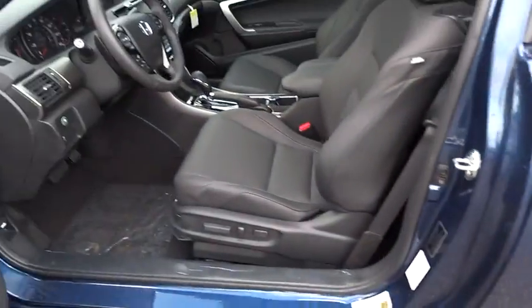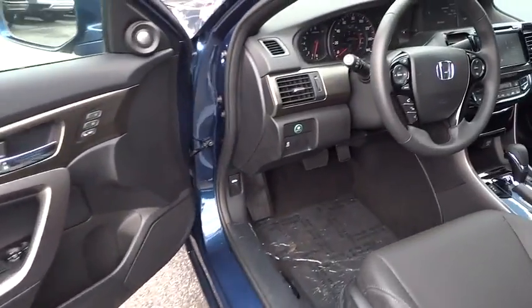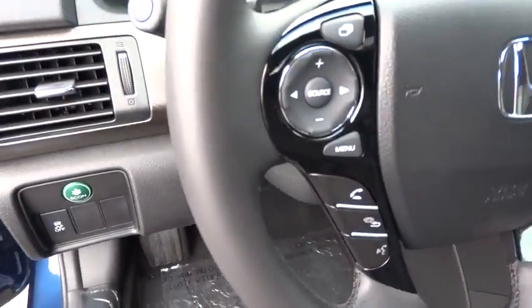Aluminum wheels, cruise control, four-wheel disc brakes, keyless start, floor mat, auto-dimming rear-view mirror, AM-FM stereo radio.